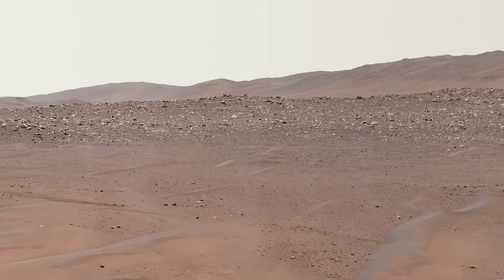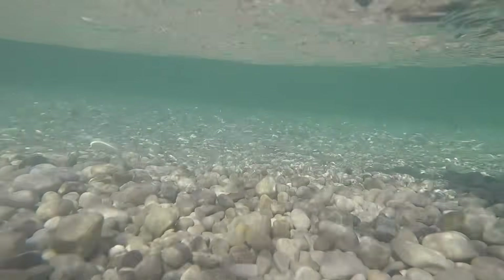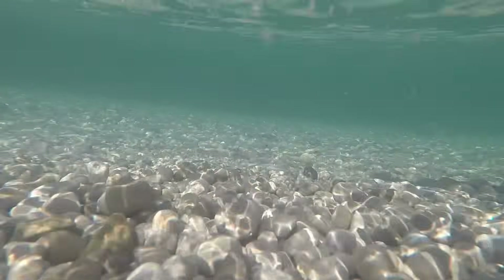Believe it or not, we know more about the surface of Mars than what happens under the surface of our oceans and lakes. We still have a lot to learn about our planet.